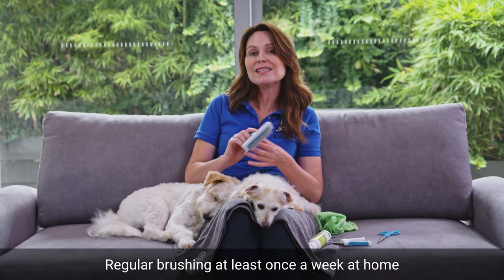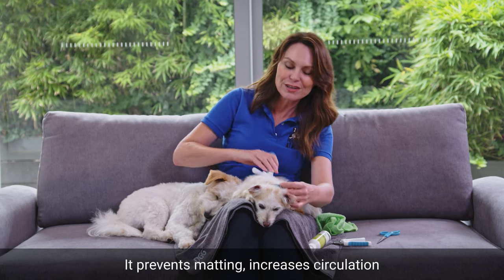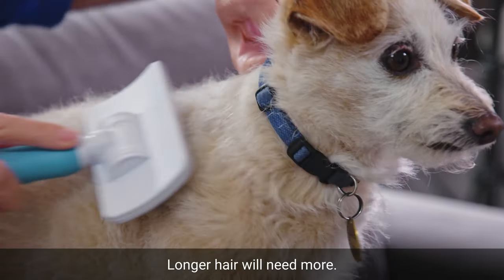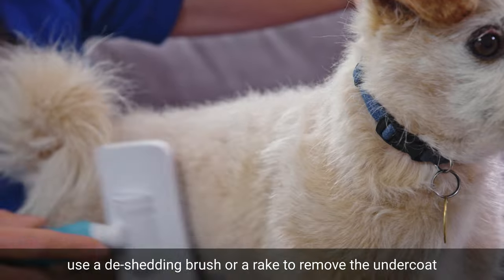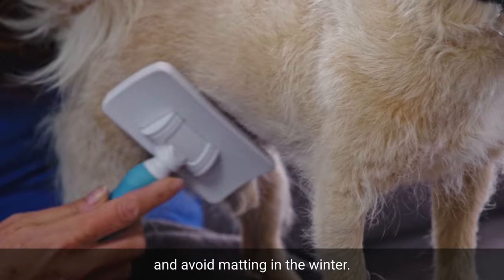Regular brushing at least once a week at home helps to keep your dog clean. It prevents matting, increases circulation, and reduces shedding — which Darcy needs. Longer hair will need more. If you have a dog with a double coat, use a de-shedding brush or a rake to remove the undercoat to help keep them cool in summer and avoid matting in the winter.